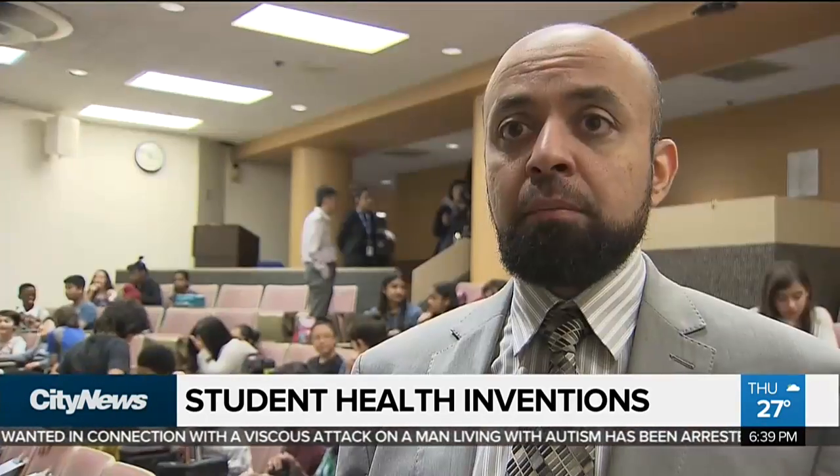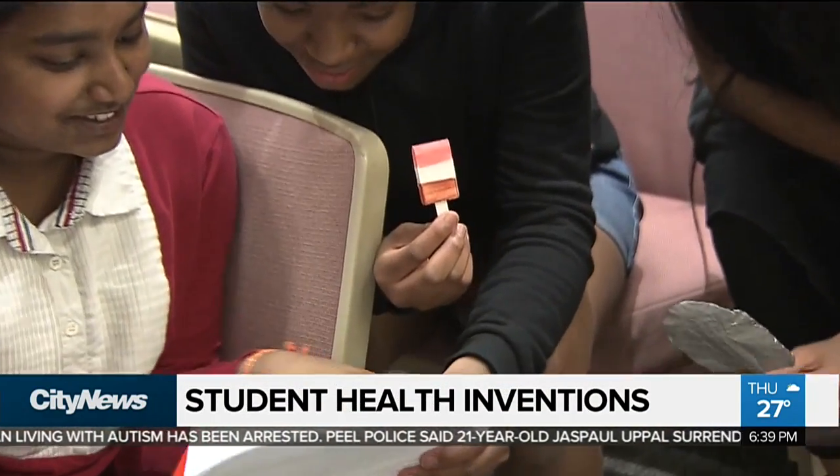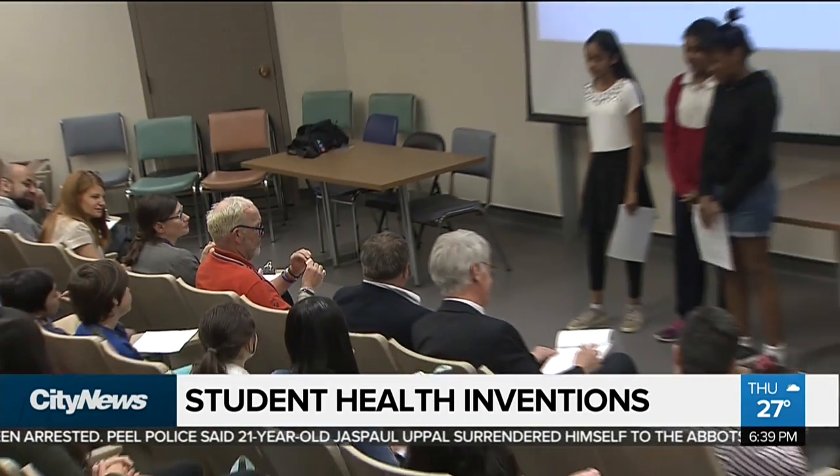By them grasping complicated concepts at this young age, it is really impressive. The goal was to come up with innovative concepts or technologies that could be used in low-income countries to tackle health care issues.